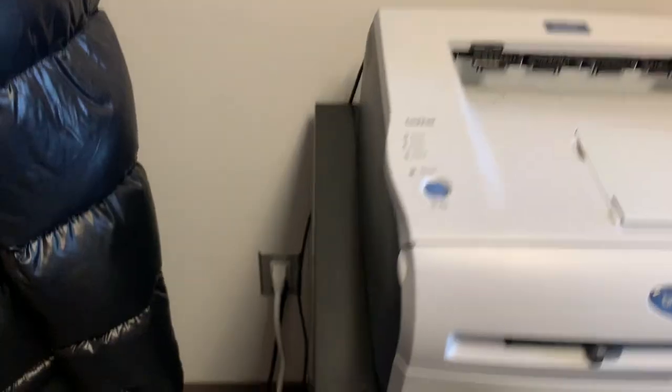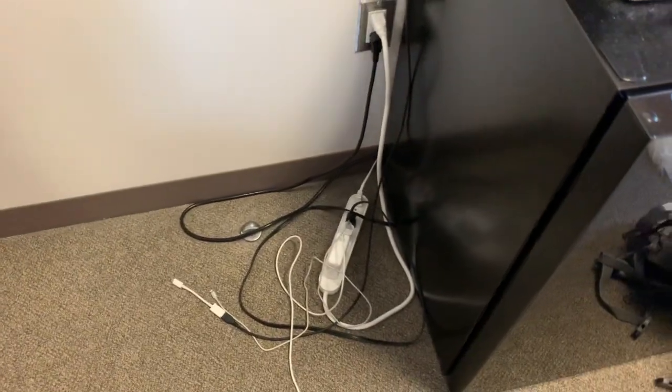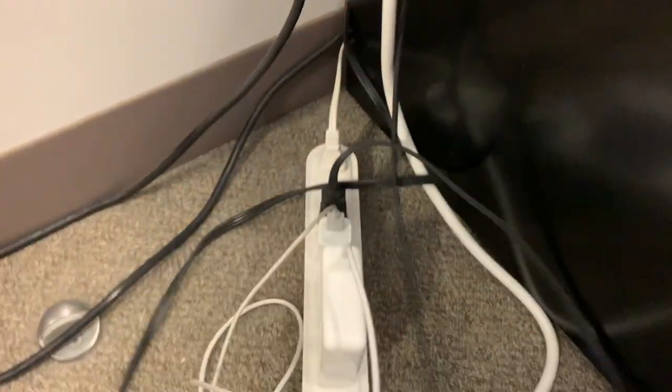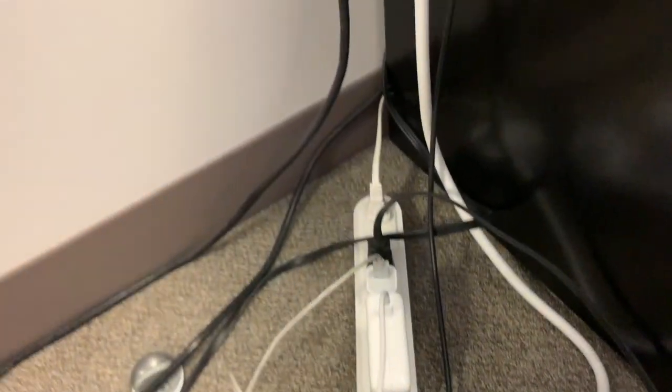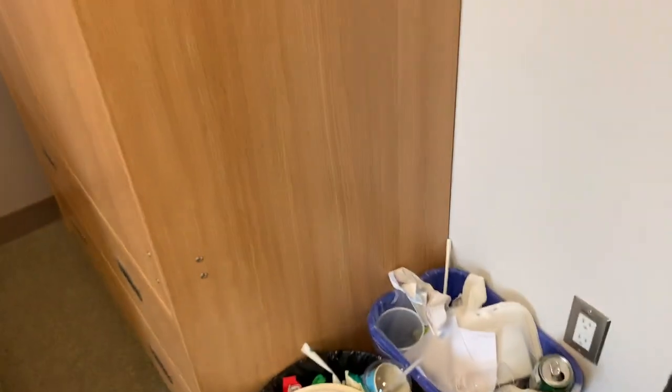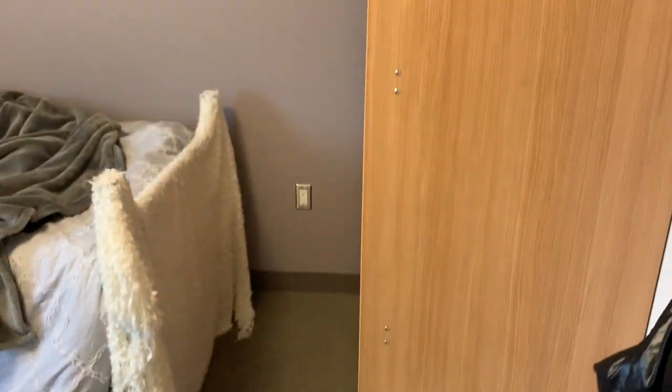I also have a printer here — it's really nice to have your own. I have some sugar here for my coffee. I added a power outlet because what's weird about this room is the outlets are hard to use, there aren't many of them, and they're in weird places. So I got an extension cord, which is super helpful — I really recommend getting one.